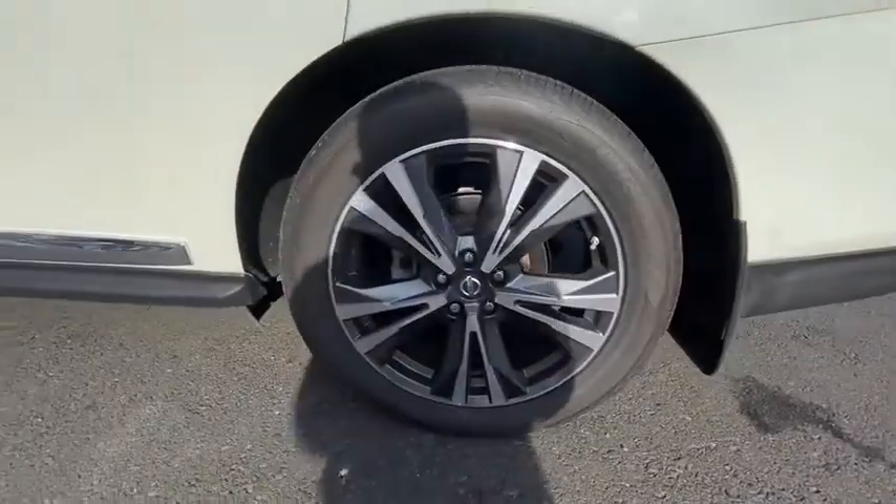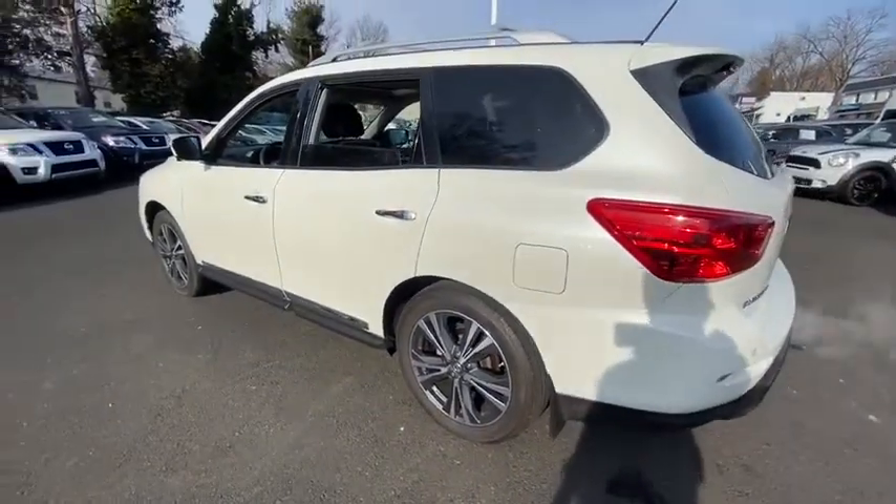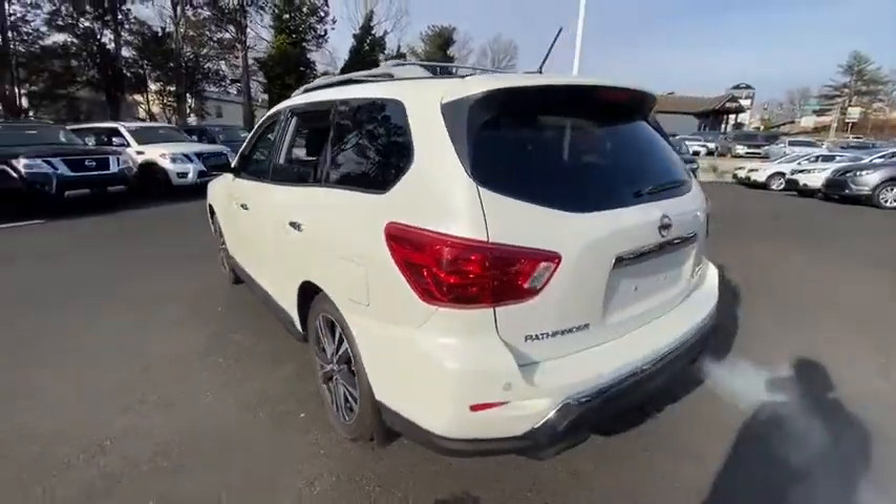Keyless start, auto-dimming rear view mirror, four-wheel disc brakes, aluminum wheels. This beauty is sure to make you the talk of the neighborhood, so call or drop in for a test drive today.